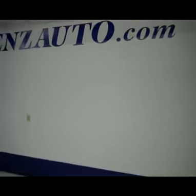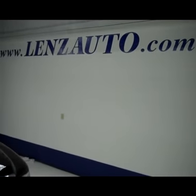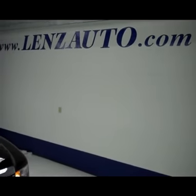If you're interested in seeing any more pictures of this truck or any other vehicle in our inventory, all you have to do is visit www.LenzAuto.com.